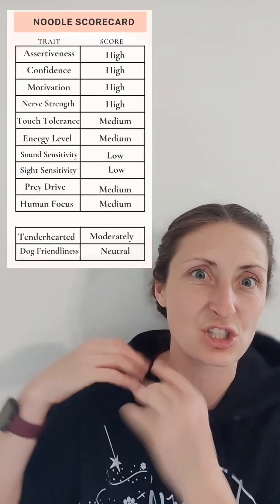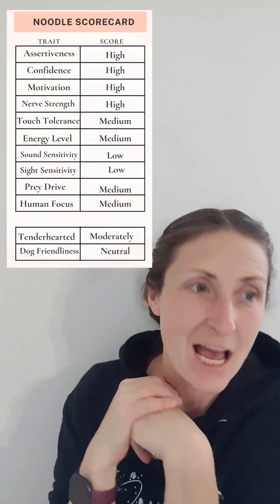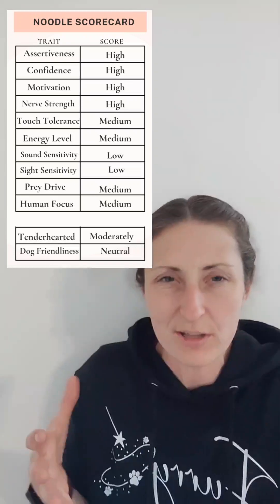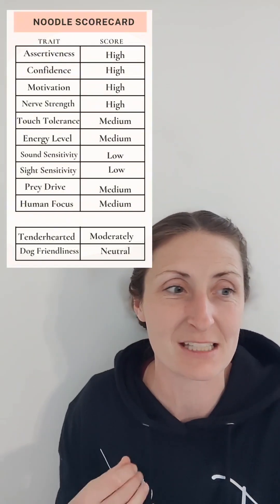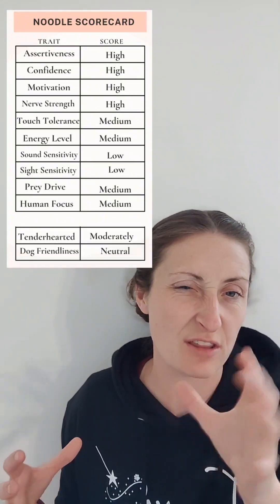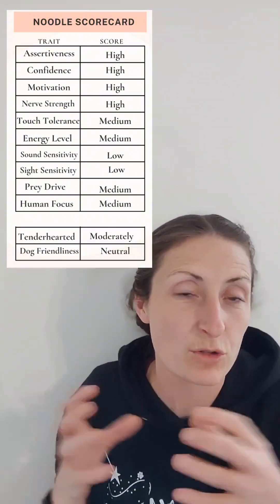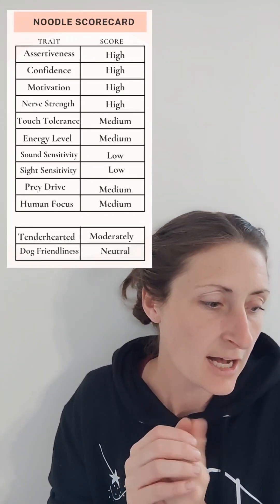Sound and sight sensitivity — I pop the umbrella and look for startling reactions to fast-moving or large sights, like kids running through the house or a garbage can blowing by. I'm not worried about whether they notice; I'm looking at whether it stresses them and whether they recover. Every single puppy in this litter scored low for sight and sound sensitivity — they really weren't bothered. I also used a shaker and the Fisher-Price popper, made a loud noise, and she immediately came over to investigate. That's the 'bombproof' quality we look for.